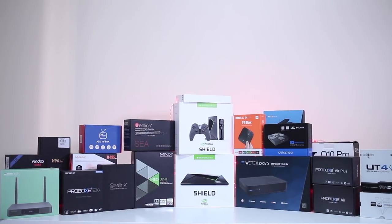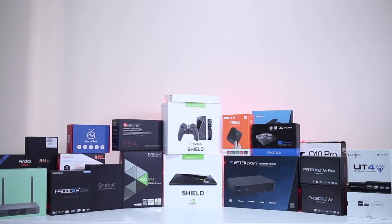Hey guys and welcome back to another one. For the past four years or so, I've been sharing with you all my opinion regarding the best Android TV boxes available on the market that we managed to test right here on the channel. And I will be doing so in a couple of months, although this year has been a bit boring in terms of hardware and software.